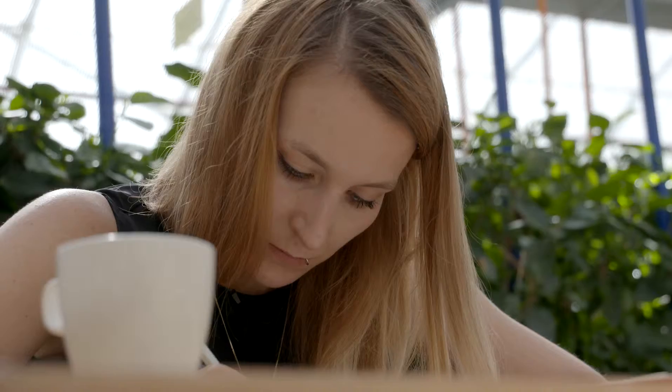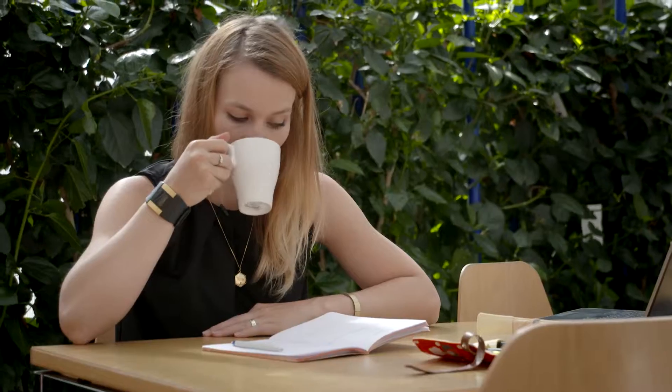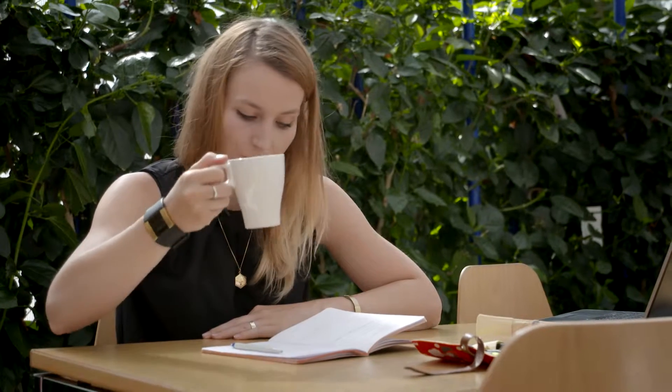So now we are in the greenhouse — the place where I go quite often because it's very close to my lab and I go there to grab a cup of coffee in between my experiments.